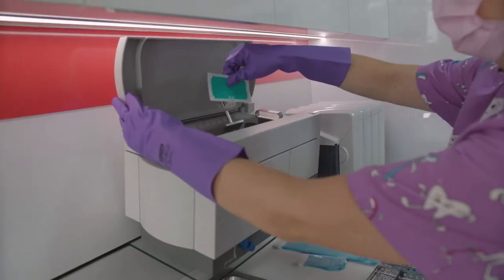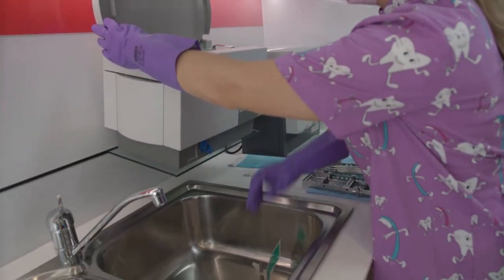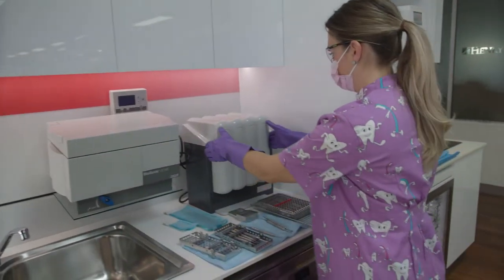Often when an audit is done of a practice, the dentist doesn't even know what colour the paint on the wall of the sterilising room is, let alone what the processes are. By bringing in improved processes and quality systems, we can actually help to address some of those issues.